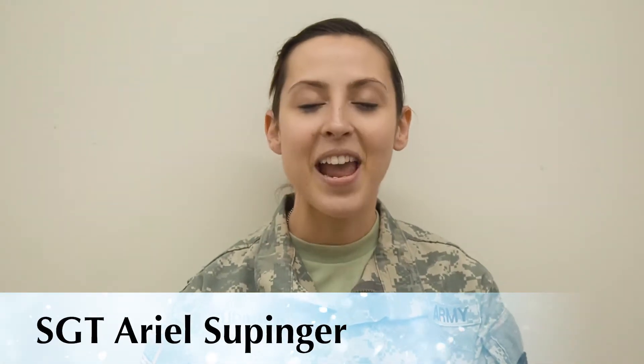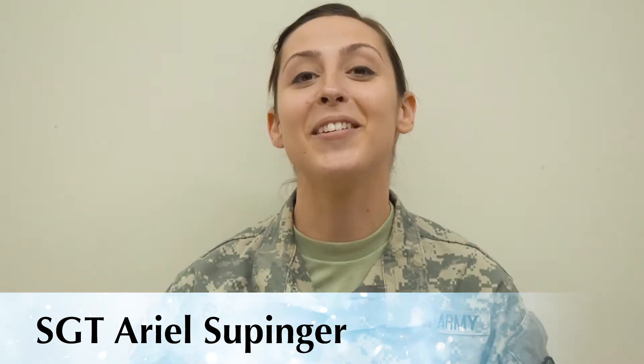I'm Sergeant Ariel Suppinger. I play the flute here at the unit. I am from Erie, Pennsylvania. It's really snowy there, so I'm really excited to make a gingerbread house with lots and lots of snow, and I'm going to try really hard not to eat all the gingerbread icing.